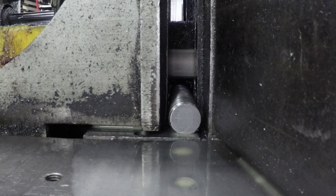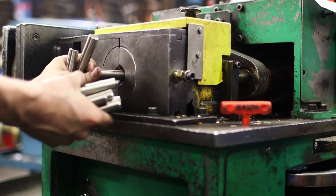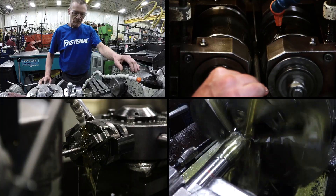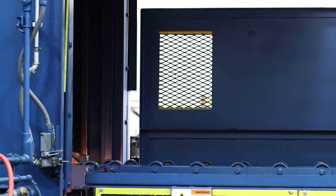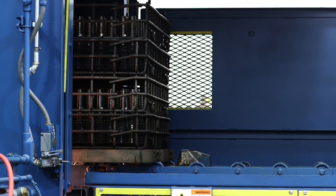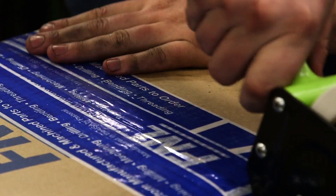Our in-house equipment includes high-precision auto-feed saws, chamfering machines, bending machines, and various threading equipment. We work closely with a select group of local approved vendors to provide any necessary heat treating or metal finishing services, controlling the process from raw material to finished product.